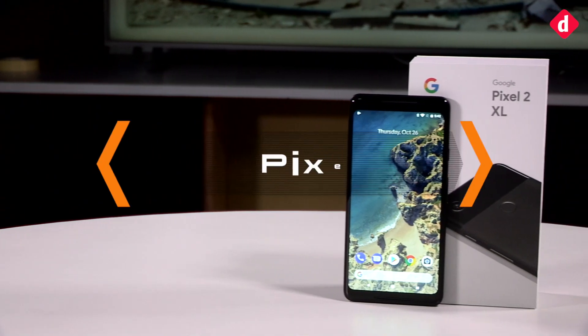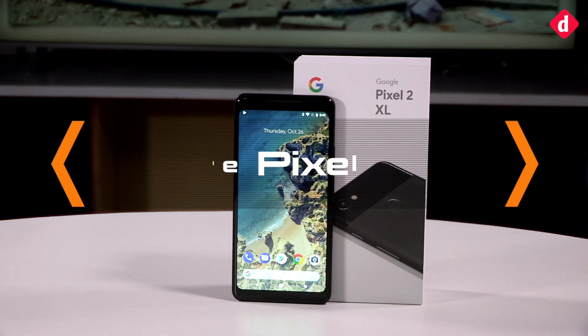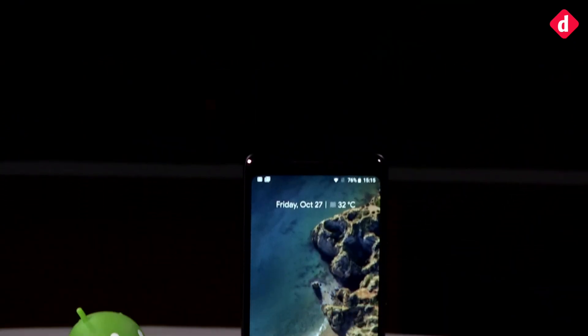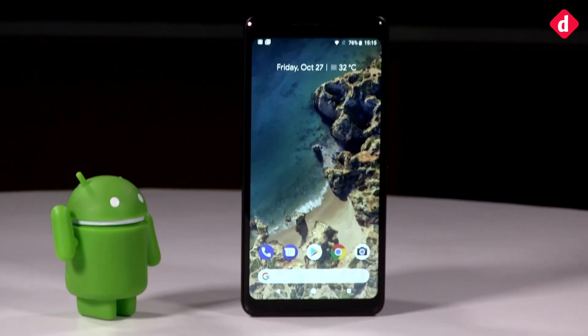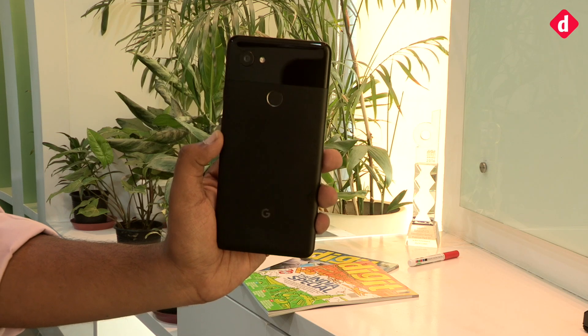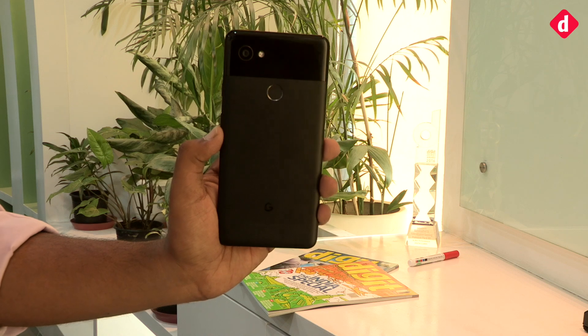Hey guys, welcome back to Digit.in. Today we have the Google Pixel 2 XL smartphone, which starts at 73,000 rupees and is equipped with state-of-the-art hardware driven by artificial intelligence and machine learning. But is the world, and especially India, ready for a device like this? Let's find out.